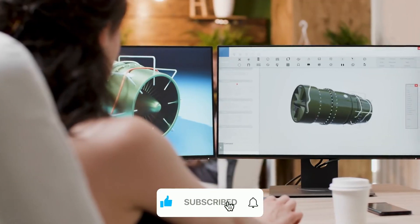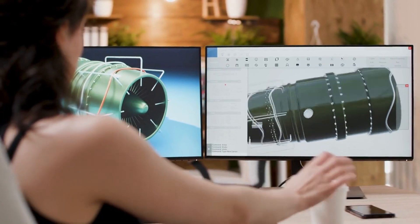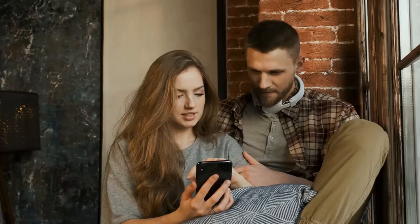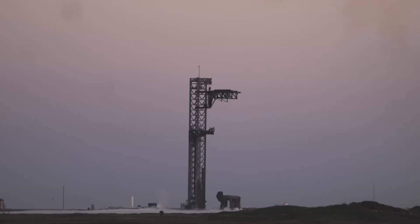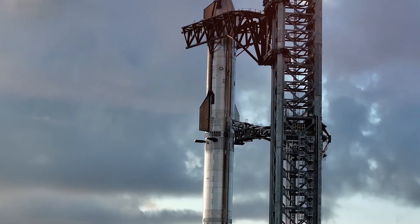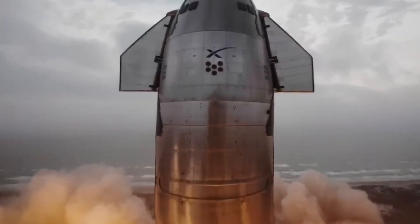The Chrome Kiwi team's detailed 3D renderings reveal the intricate design that makes this possible. The primary trench features an inclined structure that smoothly redirects the massive thrust forces. Instead of a single redirect point, the system incorporates a unique C-shaped section that connects to a secondary flame bucket. This dual-channel approach creates a balanced force distribution that's critical for handling Starship's unprecedented power.